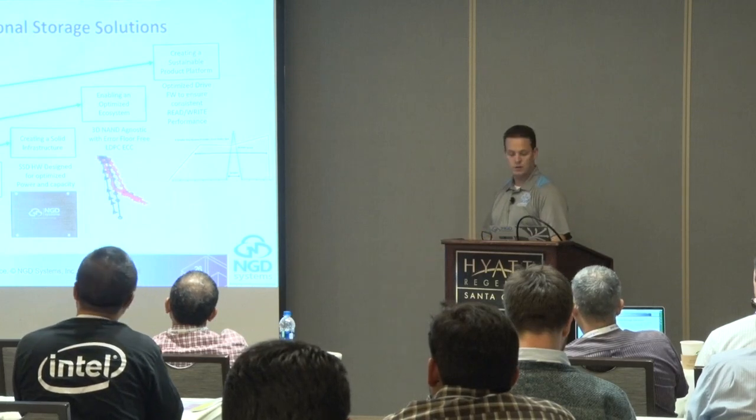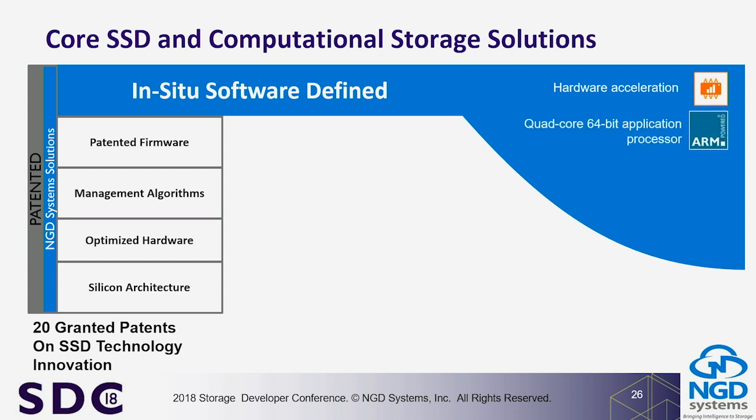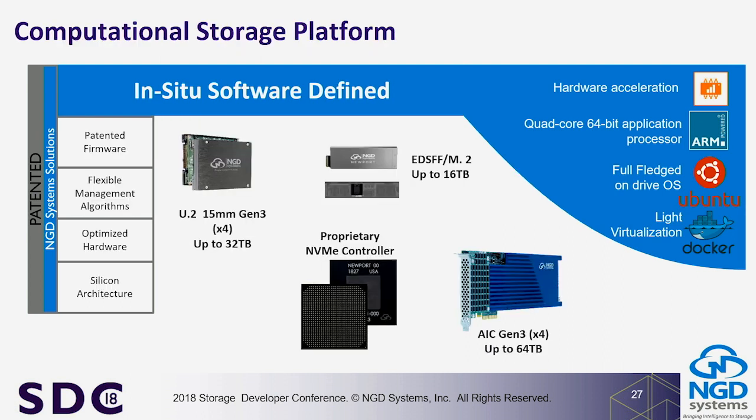The in-situ platform recap: hardware accelerators alongside the ARM cores, full-fledged Ubuntu OS, Docker container capability, and VMware ARM support in progress. The end result: a proprietary controller in a drive — I'm not selling you a controller, I'm selling you a drive in various form factors. The add-in card can support up to 128 TB with QLC. Having Microsoft Research's backing for in-situ processing has been a great blessing — it helps validate the concept for the rest of the market.